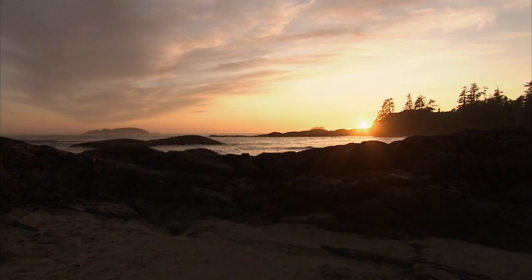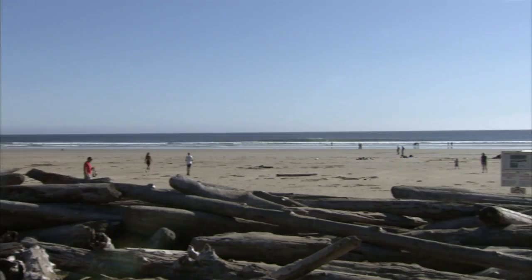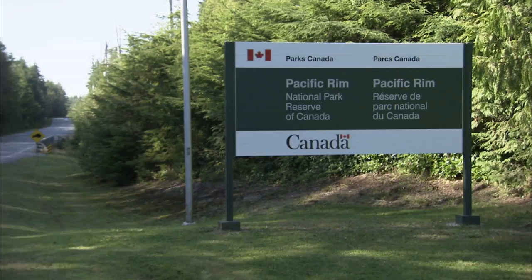Tofino is located in Clayquot Sound on Vancouver Island, British Columbia, Canada. Clayquot Sound includes extensive ancient coastal temperate rainforests, rivers, lakes, marine ecosystems, and beaches. It also includes part of the Pacific Rim National Park Reserve, Strathcona Provincial Park, and several other protected areas.